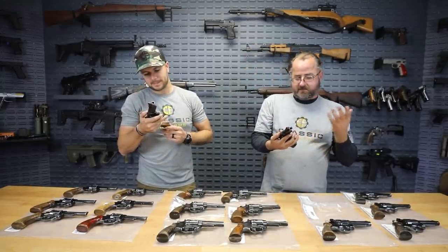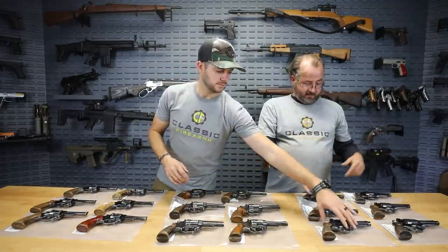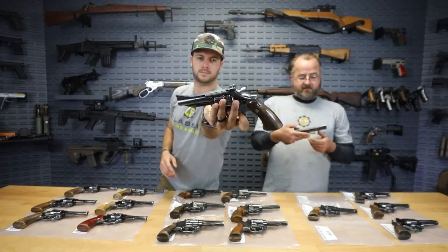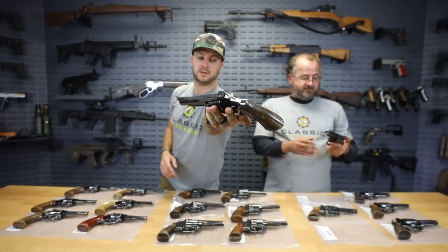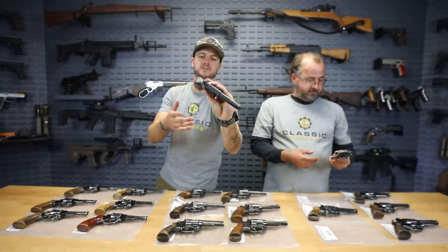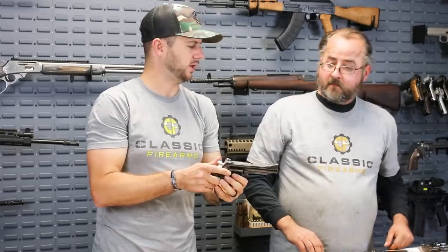Those proof marks are always kind of cool. One of the things I do like is this kind of ribbed sight on top of the barrel. I just think that they look really well made — and they feel well made too. They just feel good. That Smith & Wesson analogy and how they feel rings true, I think.